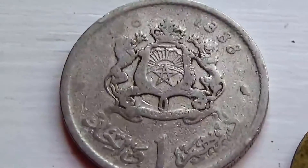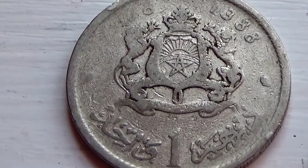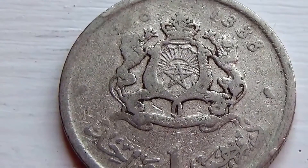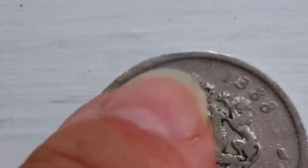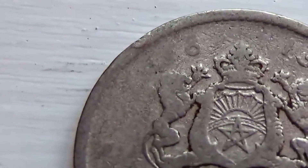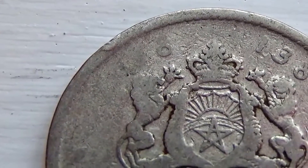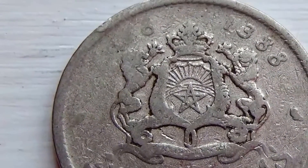Now, the one I want to know about is this one — very interesting coin. If you know anything about this one, why it would say 1388, it really has me puzzled. I can't imagine that's a year. Maybe not, because there's also a six right there too — so it must be numbers or something. It looks like a six, well maybe it's not. If you know something about this coin, by all means leave it in a comment.